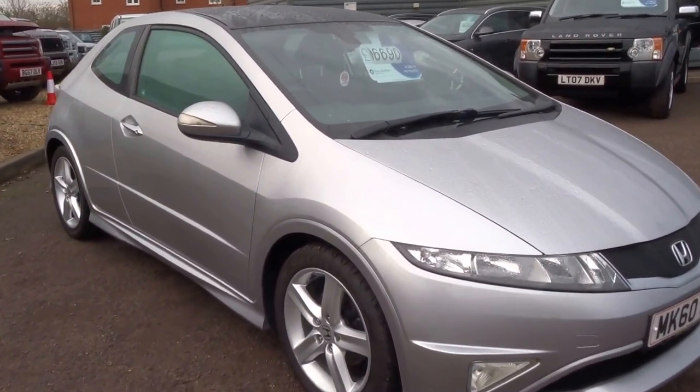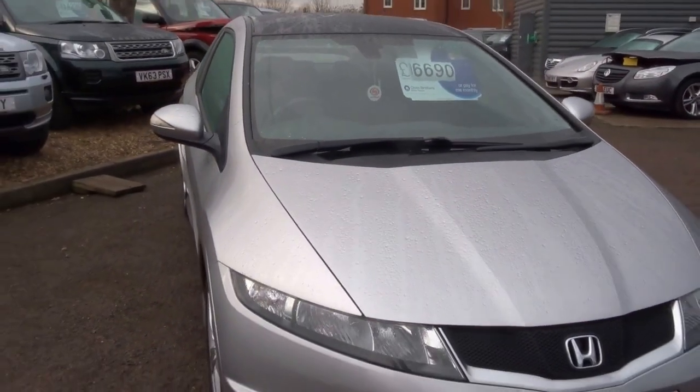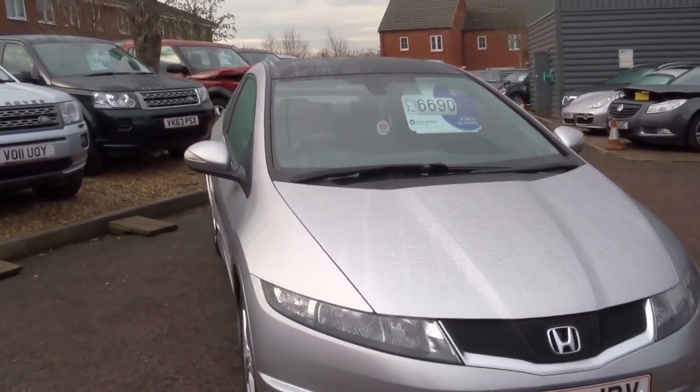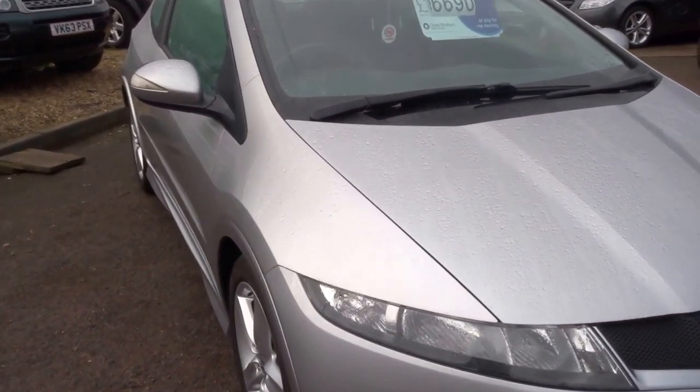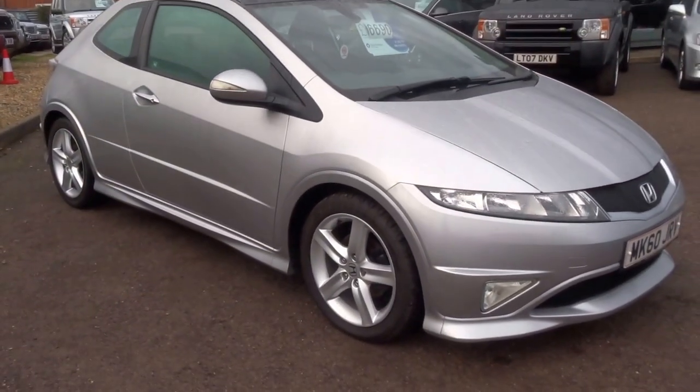Priced at £6,690, it does 42 to the gallon, 140 horsepower, 9 seconds to 60, insurance group 21. So if you are interested, please do give us a call to arrange a test drive. Thank you.